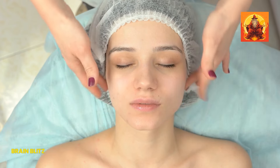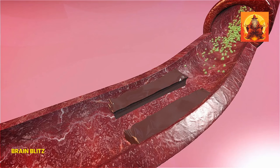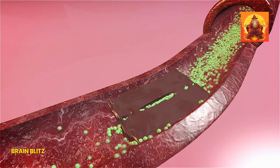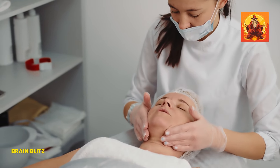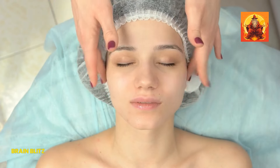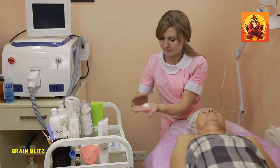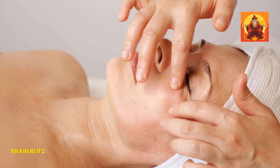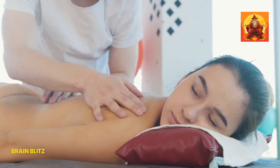Massaging the chin and neck area is a fantastic way to improve circulation and reduce fat accumulation. When you massage these areas, you stimulate blood flow, which can help break down fat deposits and tighten the skin. Regular massage can also promote lymphatic drainage, reducing puffiness and giving your face a more sculpted look. For effective massage techniques, start with clean hands and a bit of facial oil or moisturizer. Use upward strokes with your fingers, starting from your chin and moving towards your ears to help lift and firm the skin.